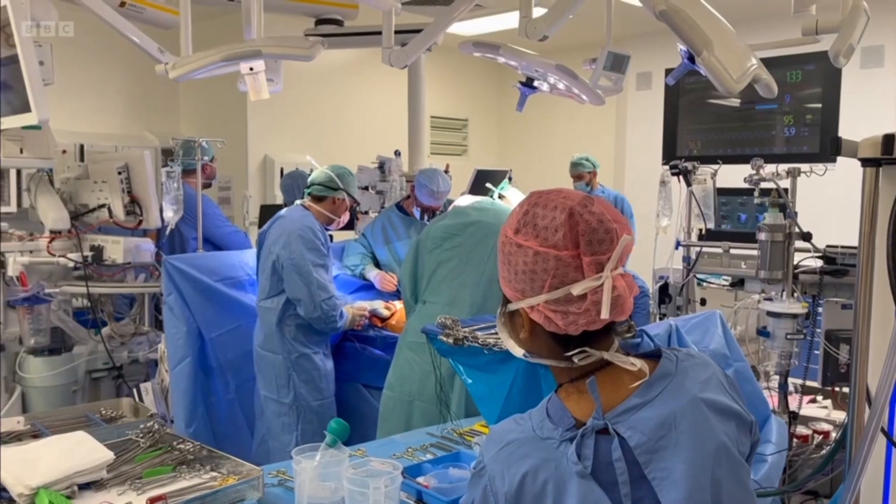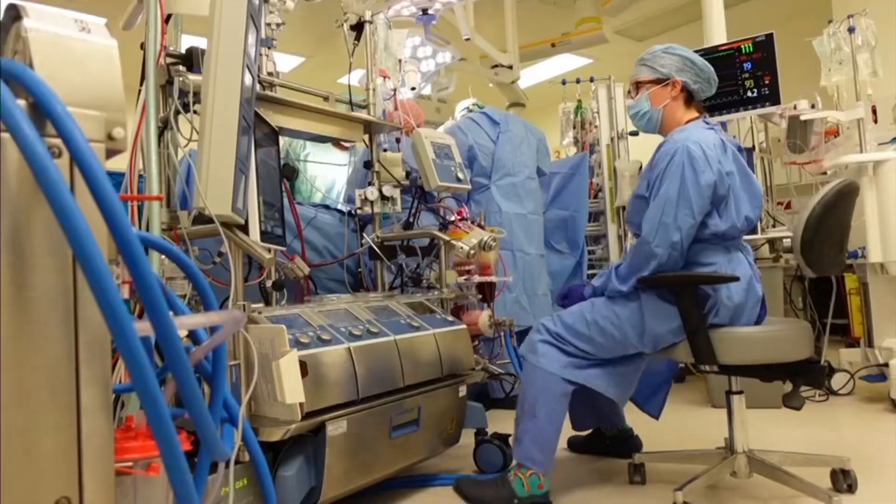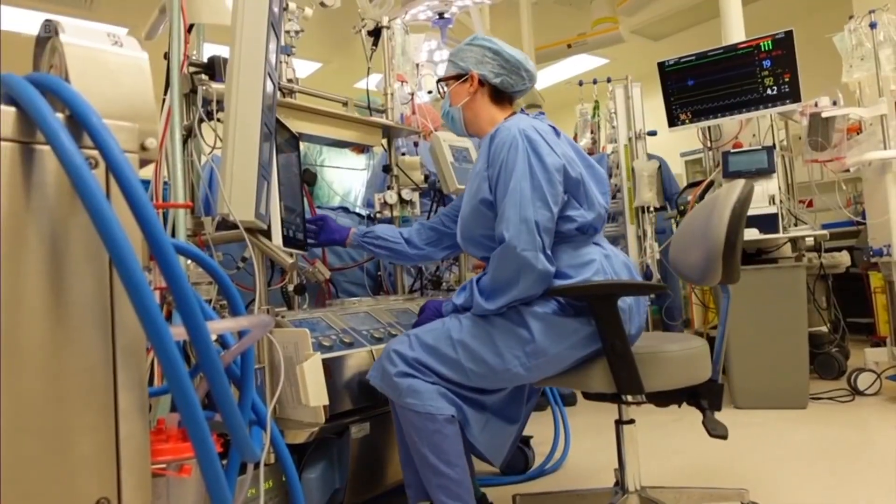81% of lungs aren't good enough for transplantation. It's hoped the machine could prevent so many organs from being wasted.